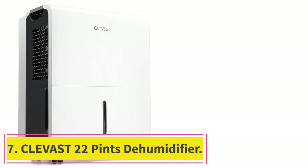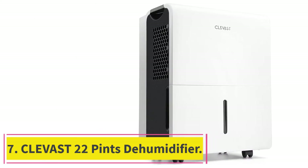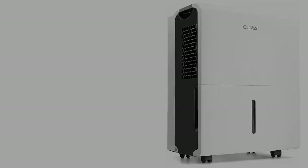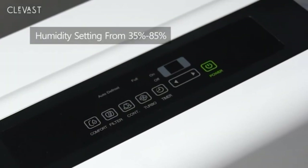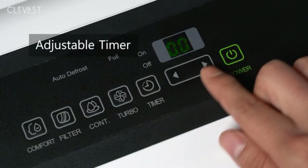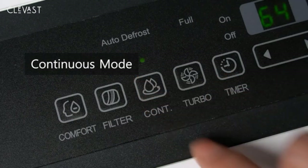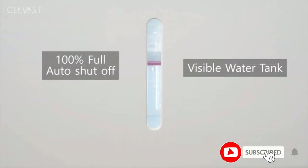At number 7: the Clevast 22-Pint Dehumidifier. Clevast and its dehumidifiers for garages are quite new, and they not only offer various handy features but also come with great-looking designs. The Clevast dehumidifier is one of the best-looking options out there, thanks to its modern and sleek design.